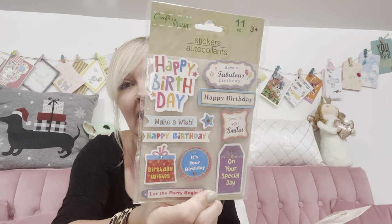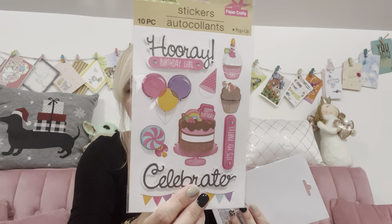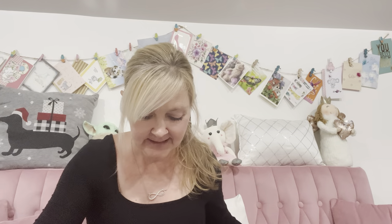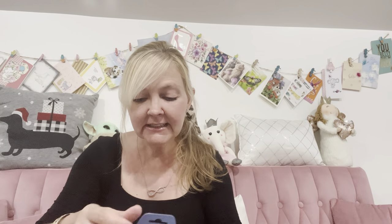You never just go in and get one or two things — actually I was only able to pick up two birthday sticker packs because they didn't have a lot. One says 'Happy birthday, sending you smiles, have a fabulous birthday on your special day.' I had made up a bunch of cards but hadn't put the stickers on yet. The other one says 'Hooray, birthday girl, it's my party, celebrate.'